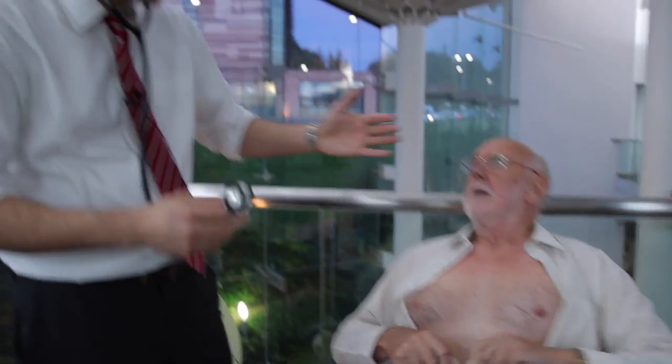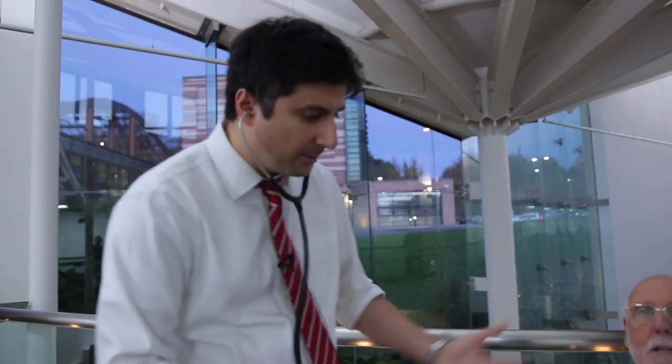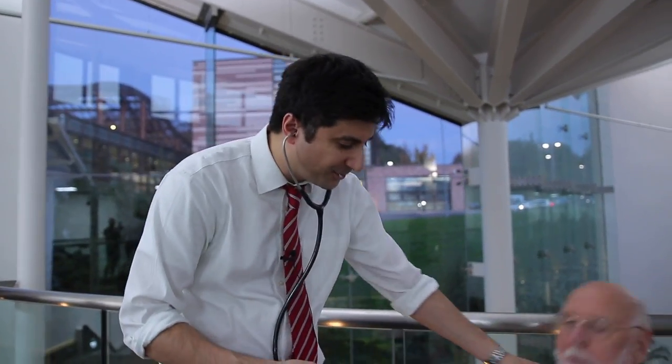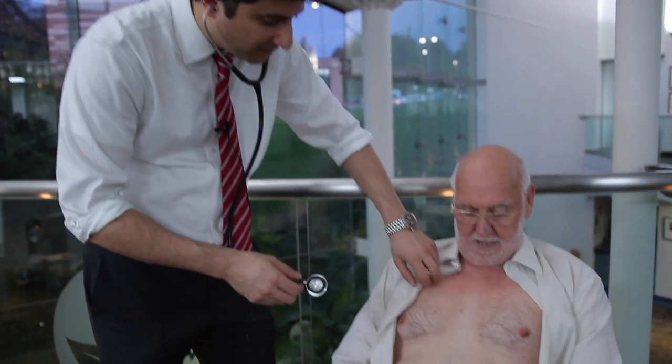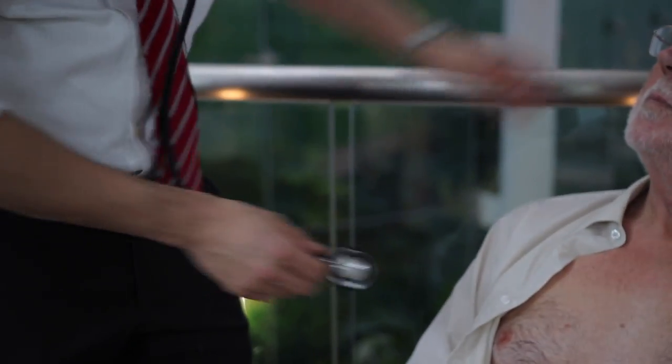Ideally your GP is likely to want to put you lying on a couch at about 45 degrees, but because we haven't got one we'll make do with a slightly compromised position here. So your GP is going to listen to several areas on your chest.